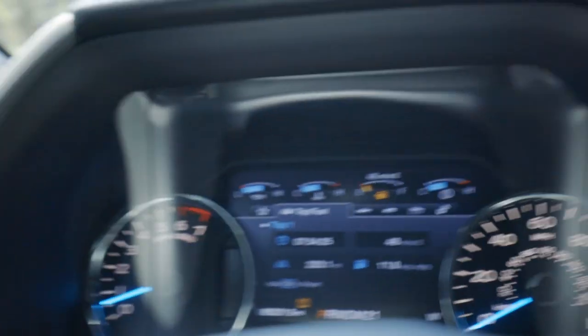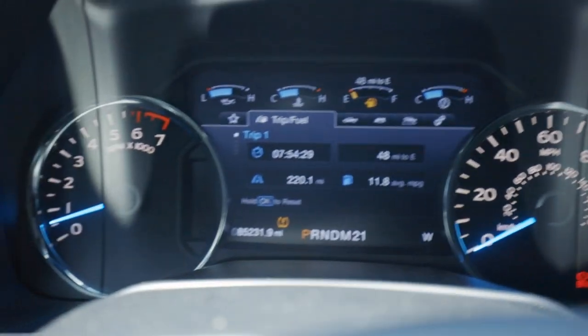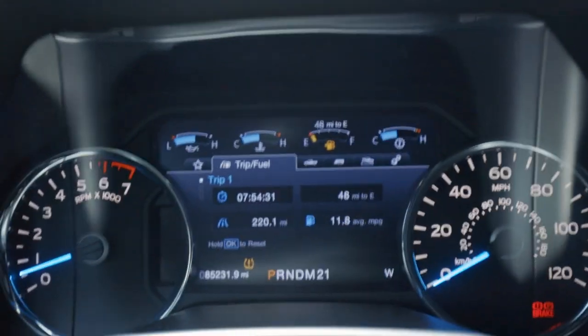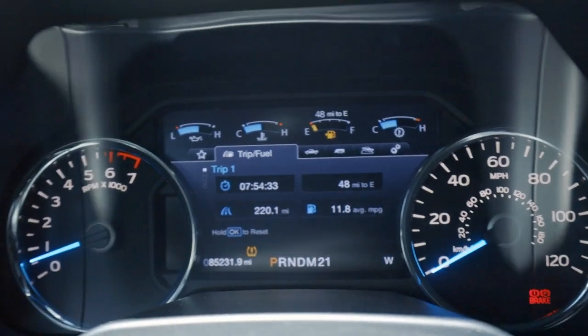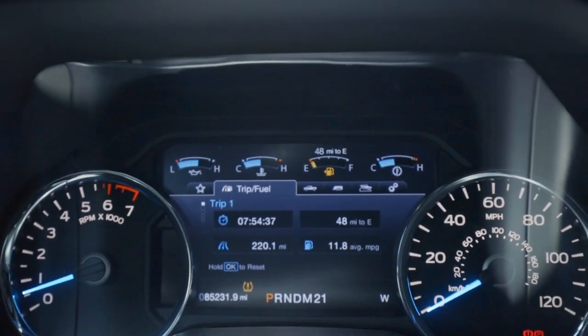Right here you can see the MPG just went up — it was actually saying 11.7 when I parked, and earlier yesterday it was like 11.85. Now I'm going to show you what I was getting when I was running premium fuel in the truck.